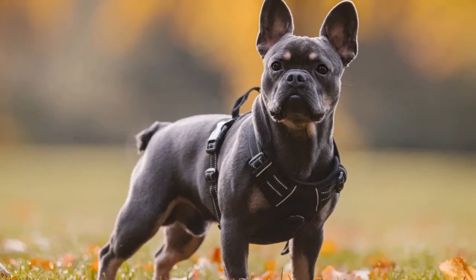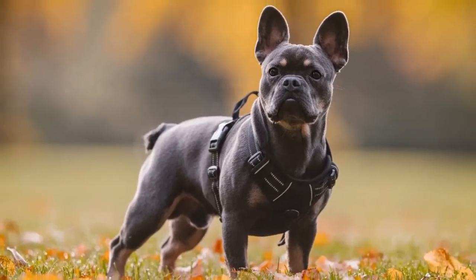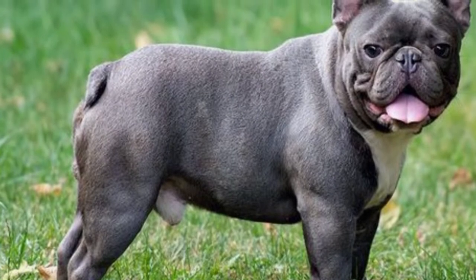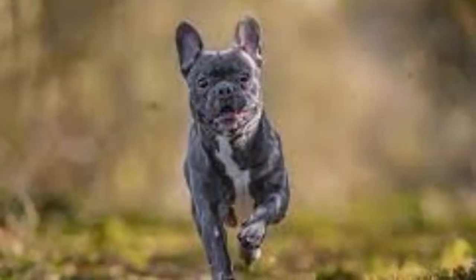Welcome to Zoological World. Today we are discussing the French Bulldog. French Bulldogs were originally bred to be great companions, and their small build makes them ideal pups for all homes.